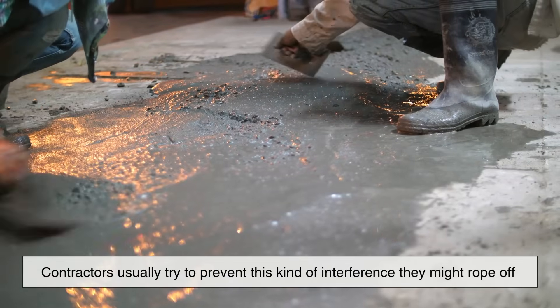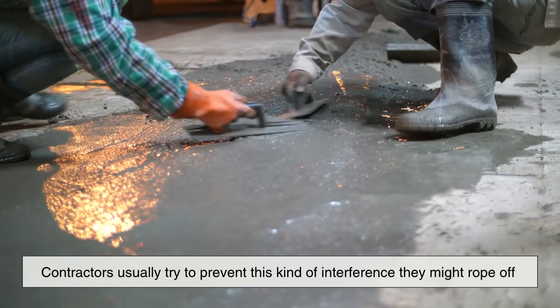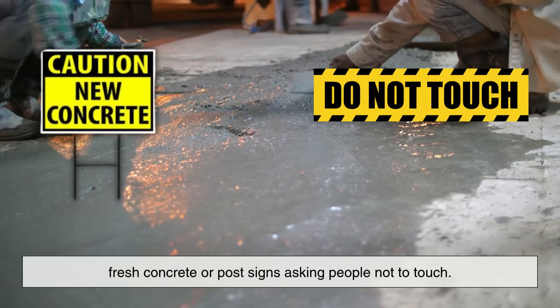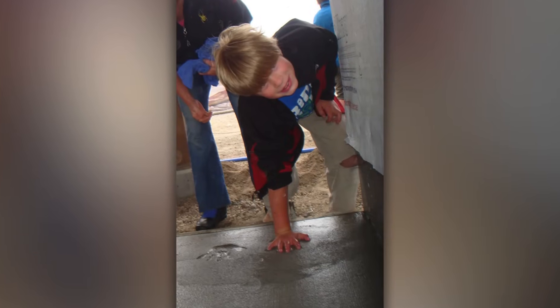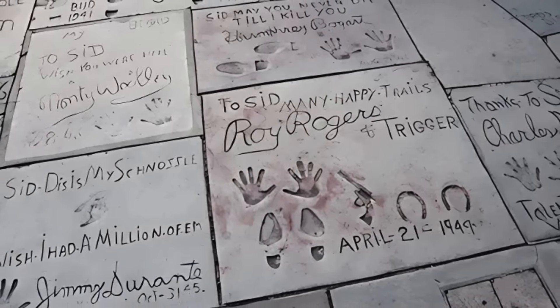They give the sidewalk a bit of personality and a sense of human connection. Of course, contractors usually try to prevent this kind of interference — they might rope off fresh concrete or post signs asking people not to touch. Still, once in a while someone gets through, and their imprint becomes part of the sidewalk story.